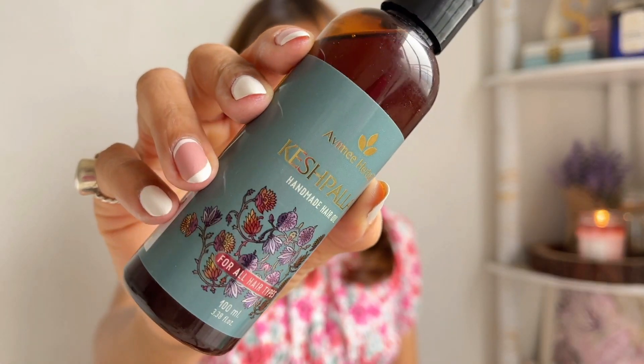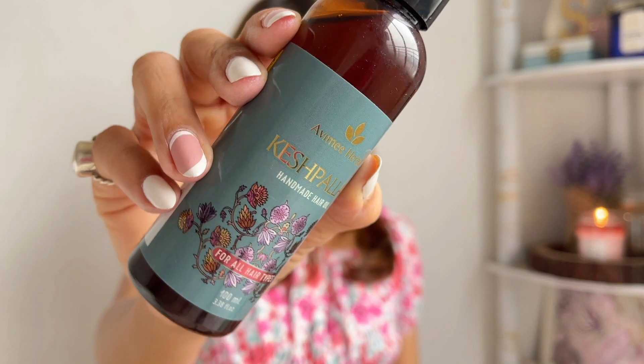My mom oils my hair twice a week. If the oiling part is skipped, I always make sure I apply some kind of hair mask. I've started using this Avimi Herbal Keish Palav handmade hair oil — it's a Shark Tank product and I was super intrigued, so I had to try it. One of my Instagram followers also recommended it. I'm not entirely sure about the results yet but I'll keep you updated. If not this oil, I was using a mix of coconut oil with castor oil.